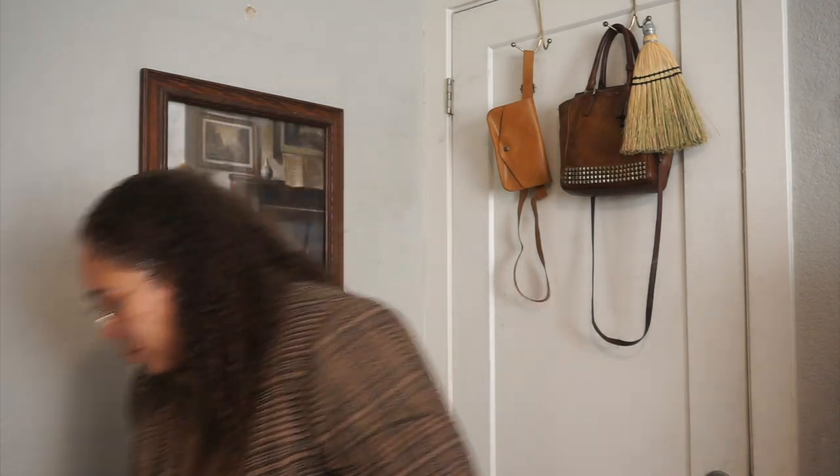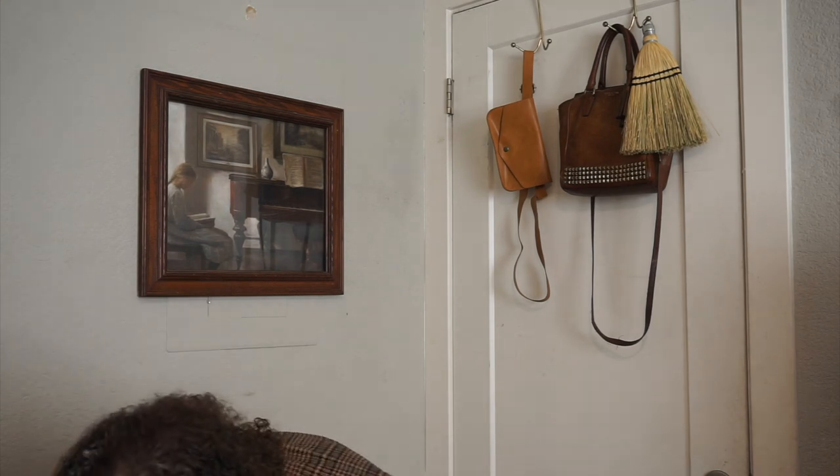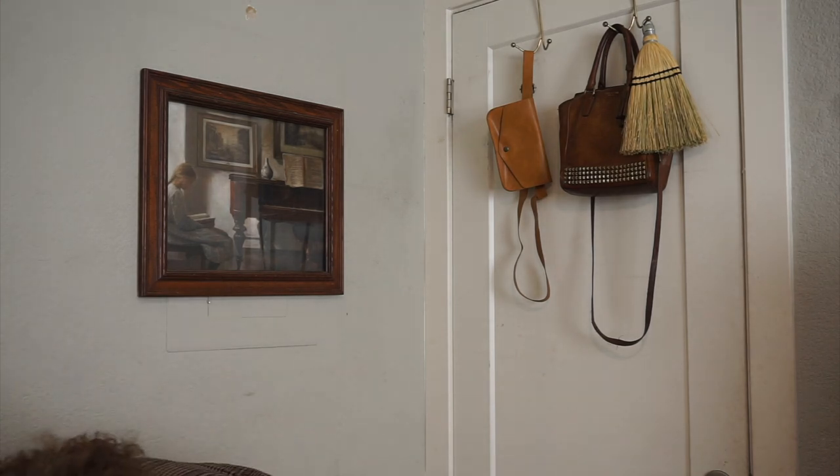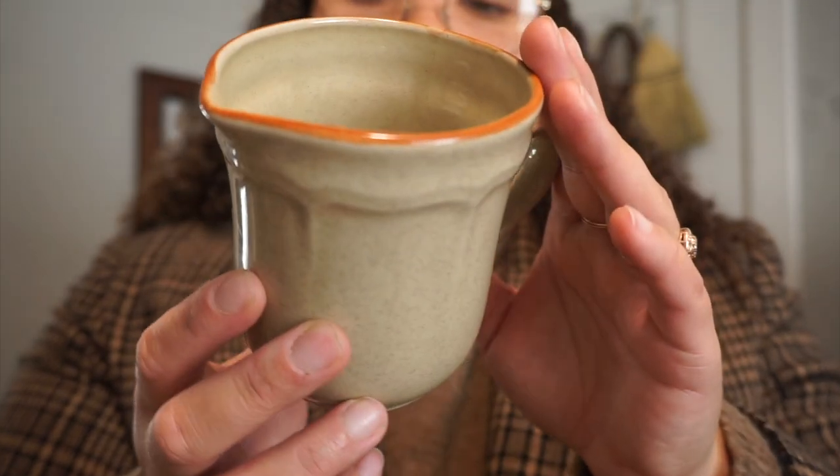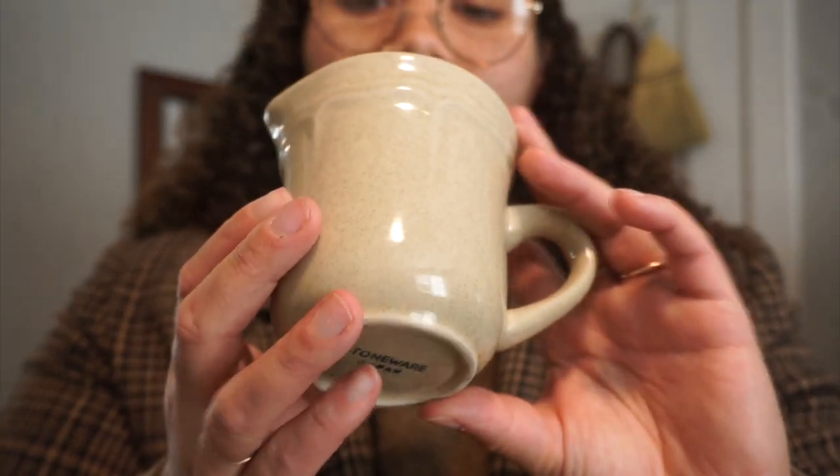I got a lot of kids' clothes but I'm saving those for a separate video - otherwise this video would be an hour long. But they wrapped some of my cups in the kids' clothes, so let me show those. This was $1.25 - it's actually like a mug slash pouring cup, which I thought was interesting.